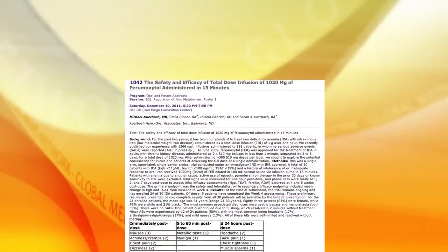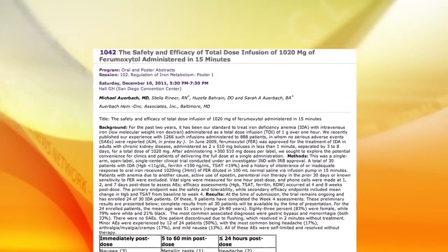Dr. Auerbach has long been studying and reporting on intravenous iron, and at this meeting he presented a study on the use of intravenous iron. About two and a half years ago, a new intravenous iron preparation was approved for use in anemia of chronic kidney disease and iron deficiency. This iron is called ferumoxytol, brand name Ferraheme, and it was unique in that it could be administered at a relatively high dose of 510 milligrams — the approved dose in this country today — in 17 seconds or more.